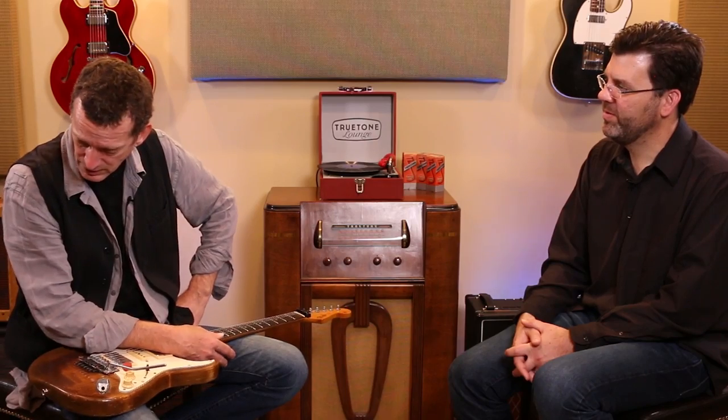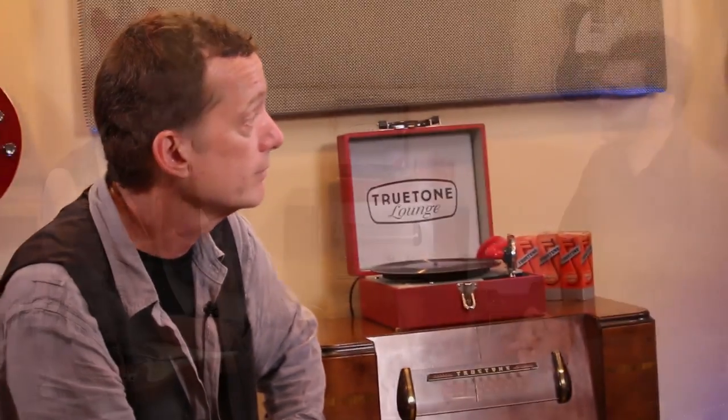That Custom Shop Strat didn't go out on the road anymore — unless it's like an overnight trip where I can keep an eye on it. I don't want to take that chance again. I probably don't play them as much as I should, but I play them at the house. I have a little studio there and do stuff there, and they get used for that. If I'm playing in town I'll take it.